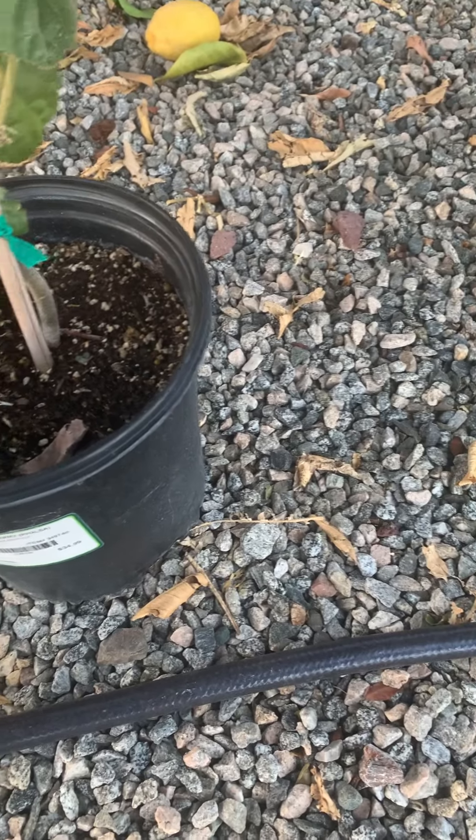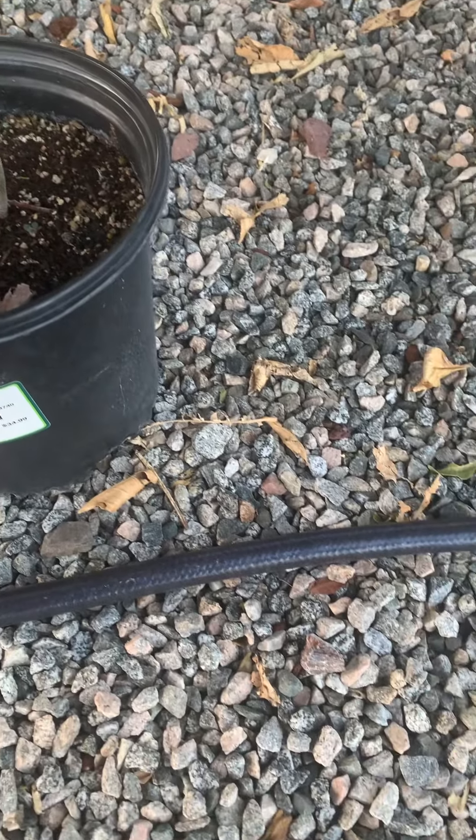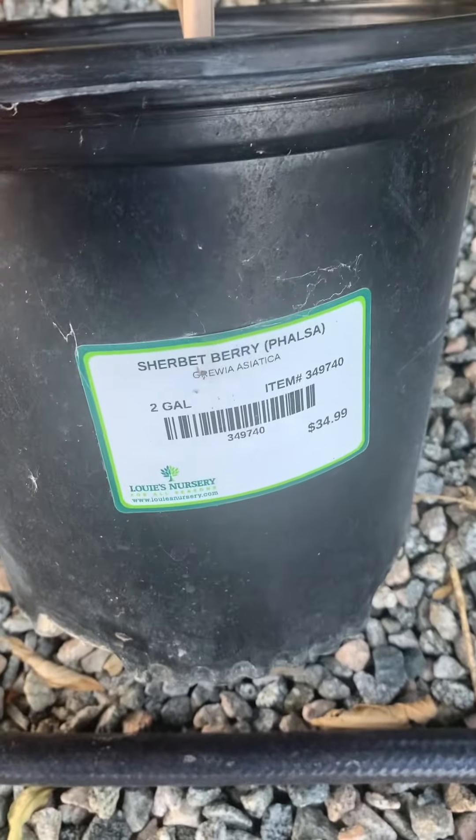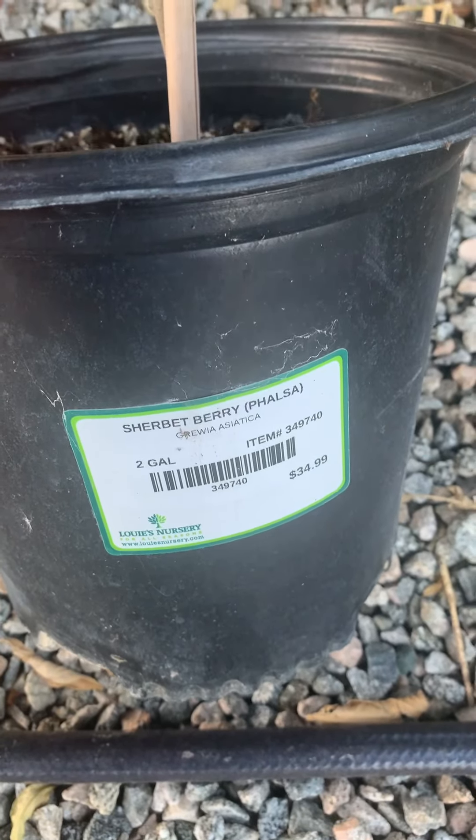Hi, this was Bill with Bill's Backyard. A couple of things added to the backyard. I went ahead and grabbed this sherbet berry, a fulce plant.